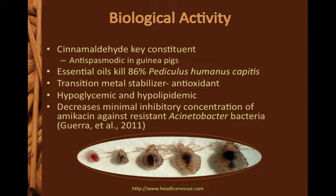Further, it decreases the minimal inhibitory concentration of amoxicillin needed to kill resistant Acinetobacter bacteria. As drug resistance continues to rise, this finding may become especially important.